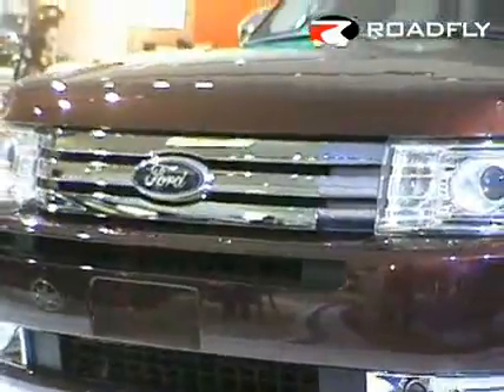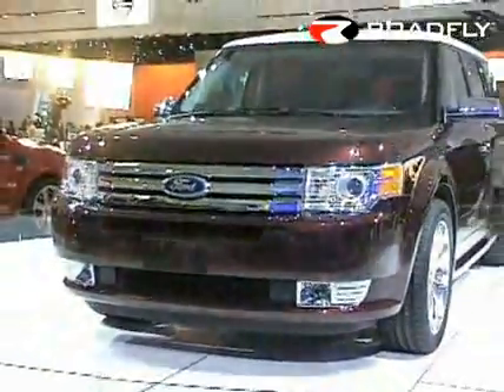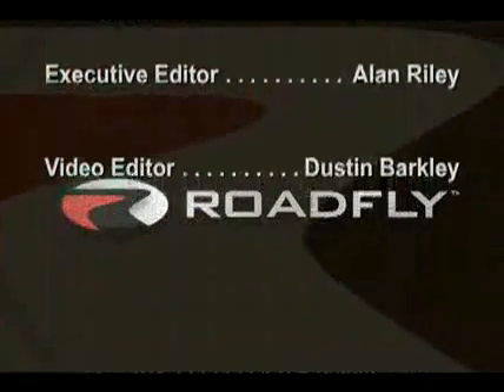Ford Flex — we think it's a stunner, and it's the perfect rescue for families craving a lot more style with their substance. Roadfly.com, the Internet's best resource for buyers, sellers, and owners like you.